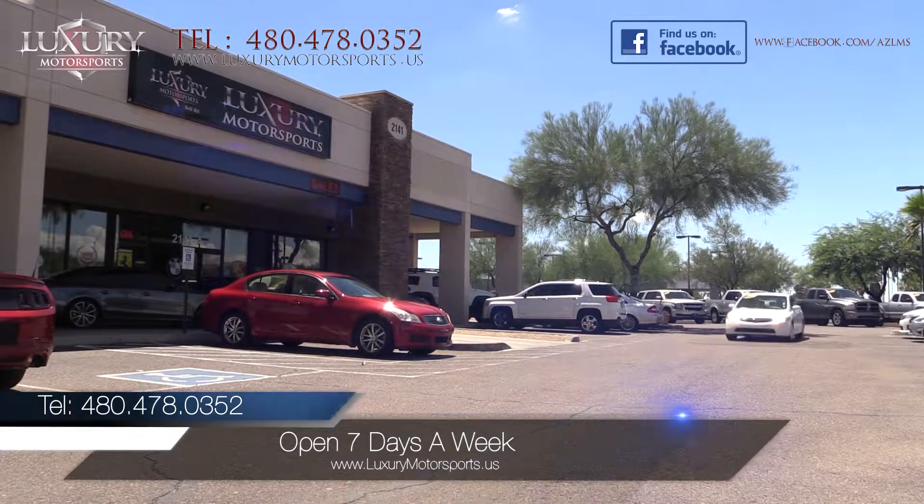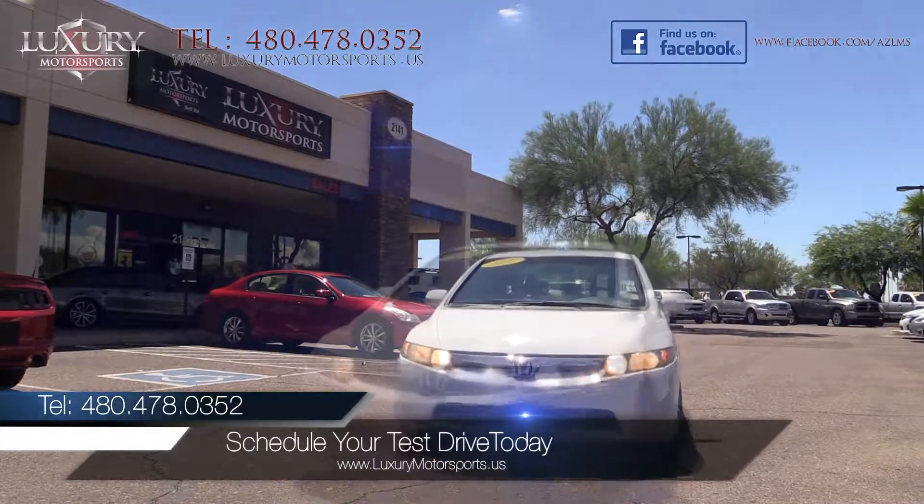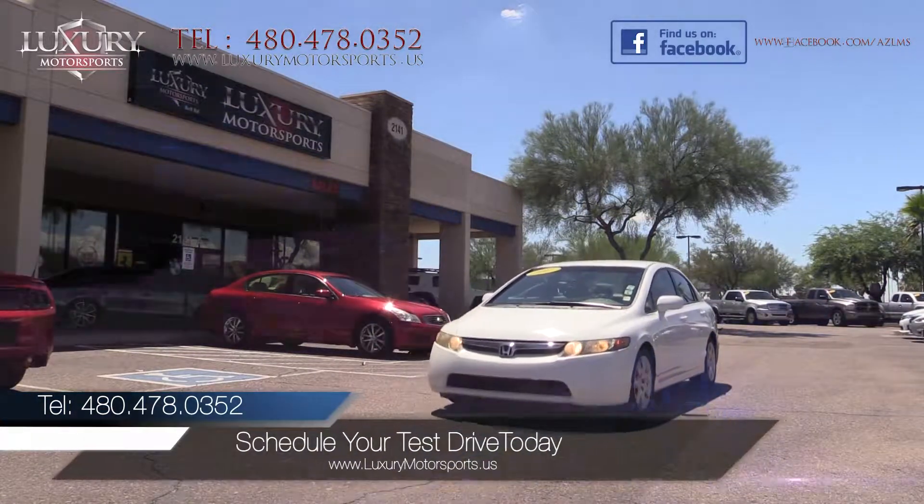Luxury Motorsports is open 7 days a week. Please call us to schedule your test drive today at 480-478-0352.